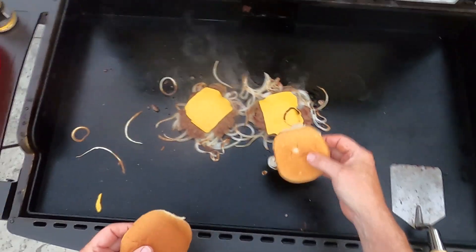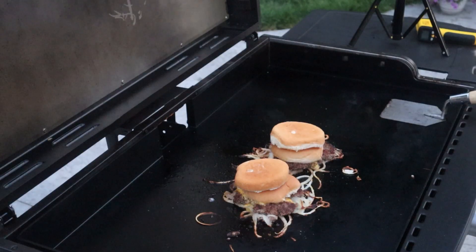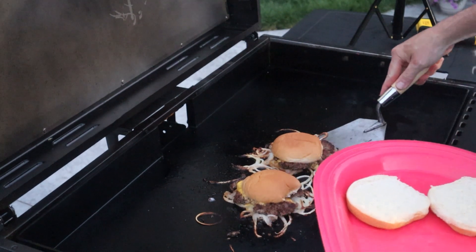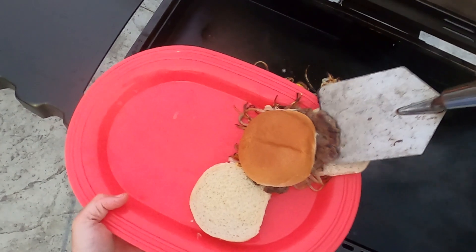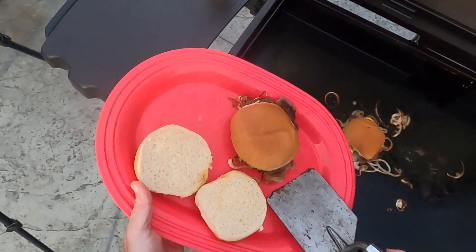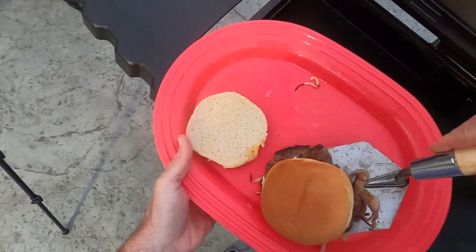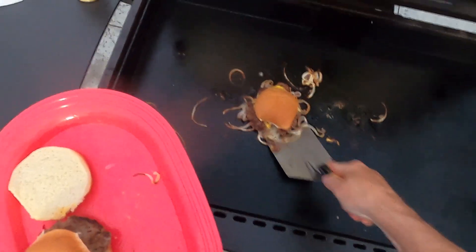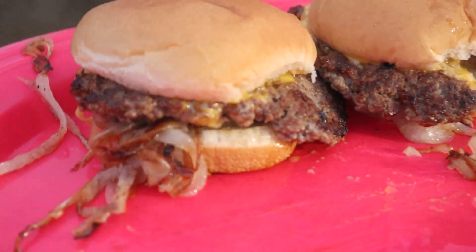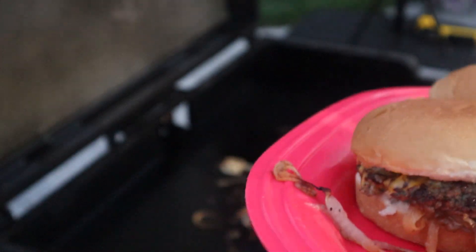Another thing they do there, kind of like White Castle does it, is put your top bun down — let them steam. Looking good, I think it's time to pull them. Get our nice steamed bun there. Make sure you put the burger on the bun. There you go — two El Reno, Oklahoma style burgers. How they do it right there. Looking good.